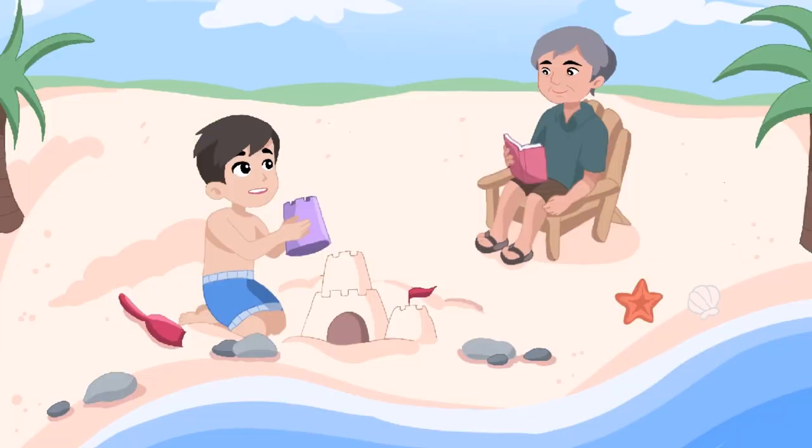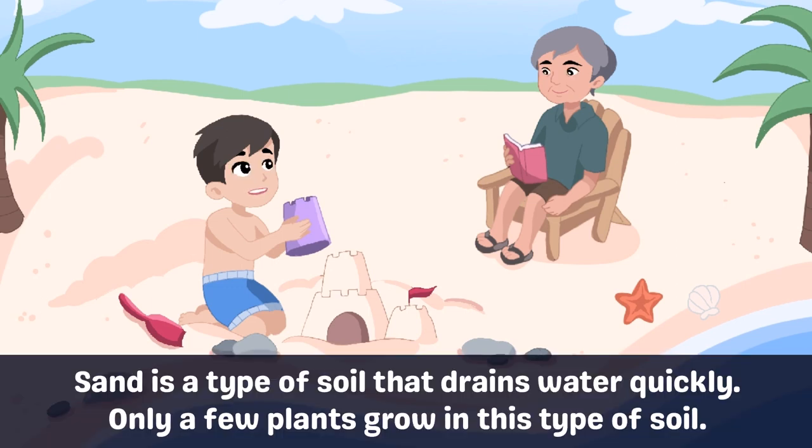The beach! Look, grandpa, my castle is already big! Wow, Cullen, that is a really great castle. Do you know what your castle is made of? Yes, grandpa, this is sand. I learned that from my teacher in second grade.